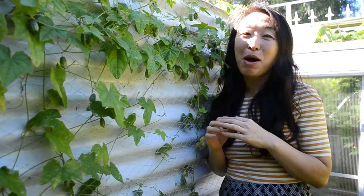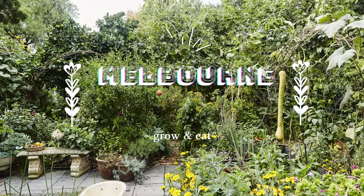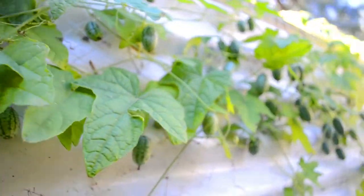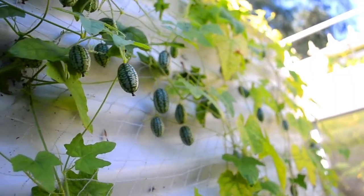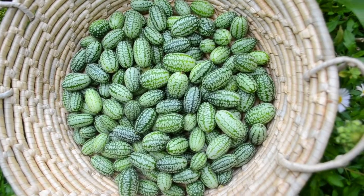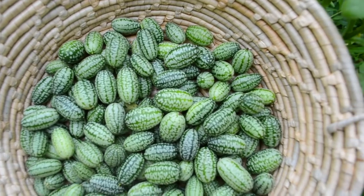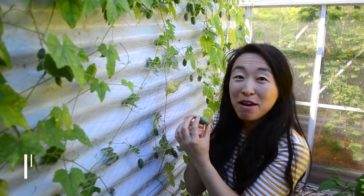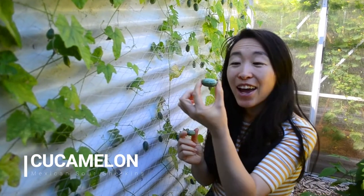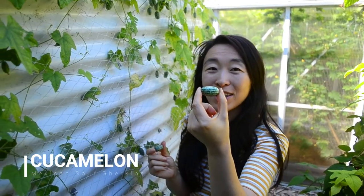Hi, it's Jan from Melbourne Food Forest. Today we're going to be talking about one of the cutest vegetables that I grow, and you won't find these in the shops — cucamelons. Cucamelons are one of my favourite cucumbers to grow. They're also known as Mexican sour gherkins or mouse melons. They're teensy and adorable. A lot of people think I'm growing mini watermelons because the skin does look a lot like watermelon, but they're so tiny.